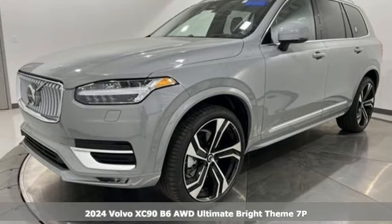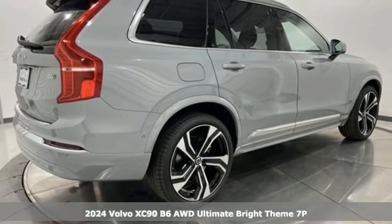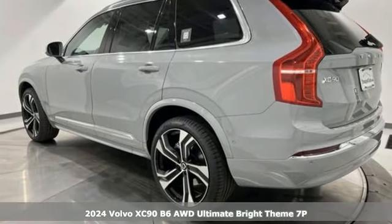It's a new 2024 Volvo XC90. Wrapped in timeless style and luxury, the XC90 makes every drive memorable.